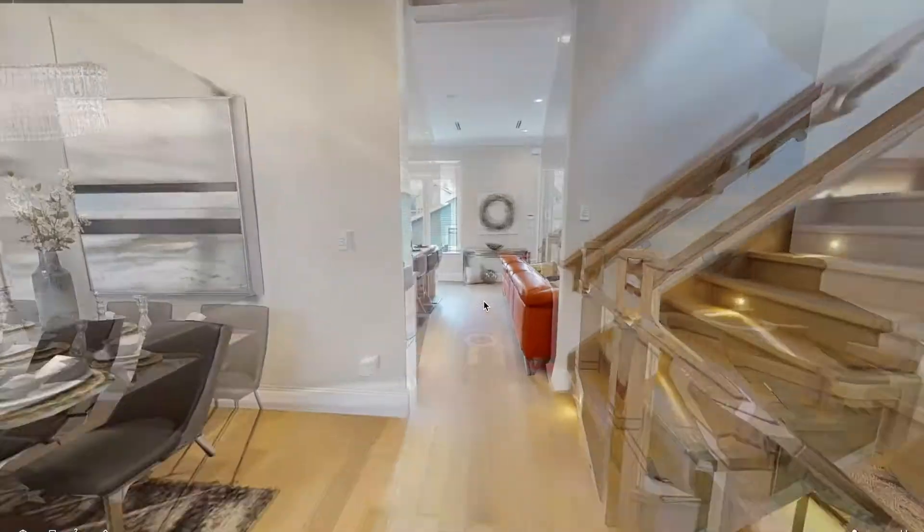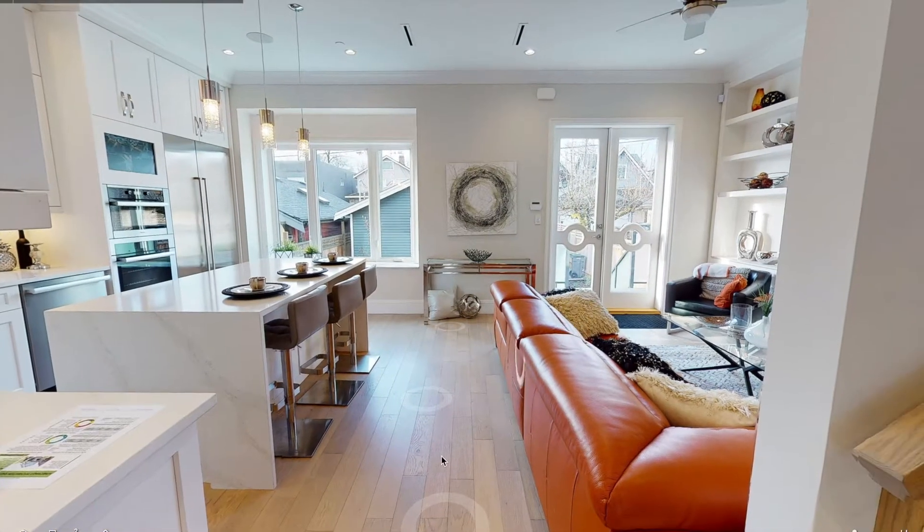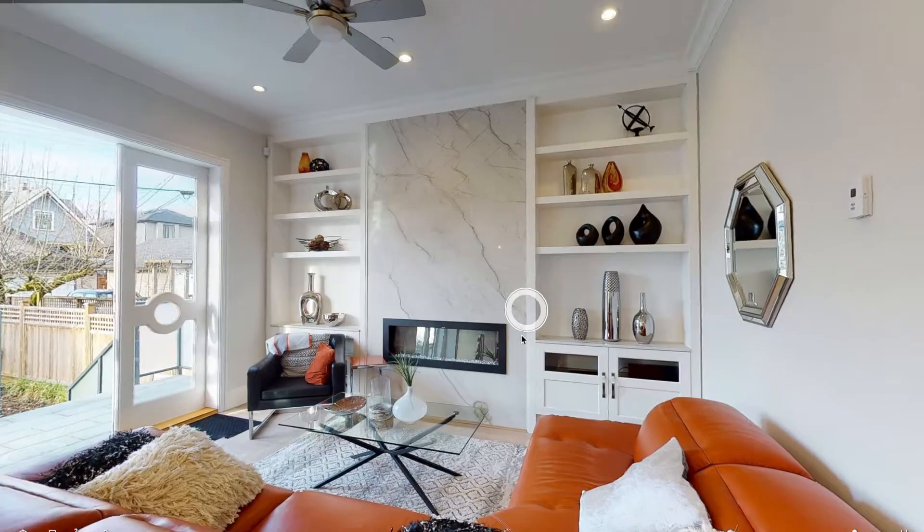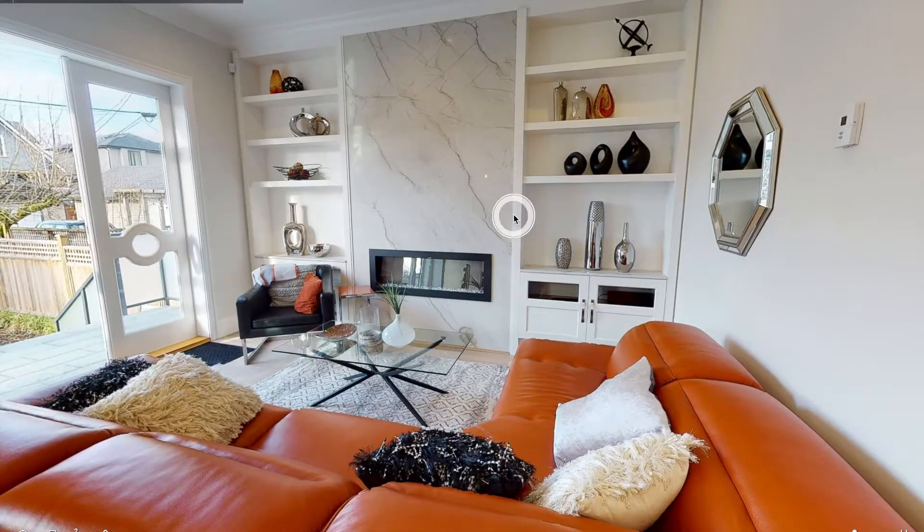What's great is it really replicates actually being in the home. They can walk from room to room, they can zoom in, they can zoom out, and they can even look up or down as if they're actually in the home.